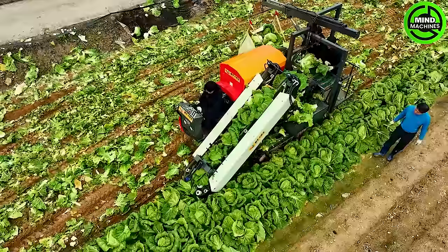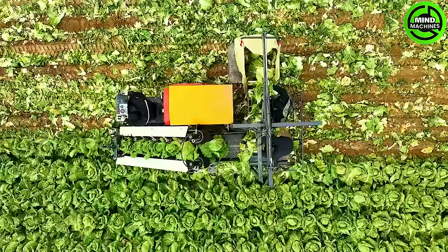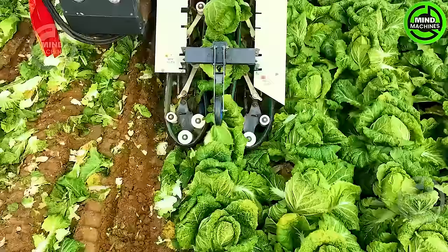With the ability to harvest a massive quantity of cauliflower, reaching tens of thousands of plants, this machine is an invaluable tool for farmers in harvesting these delicious vegetables.